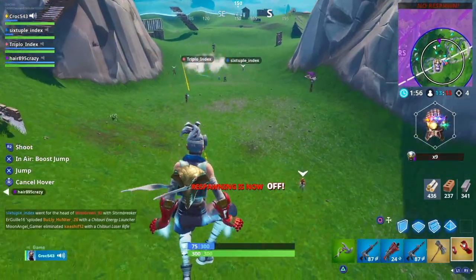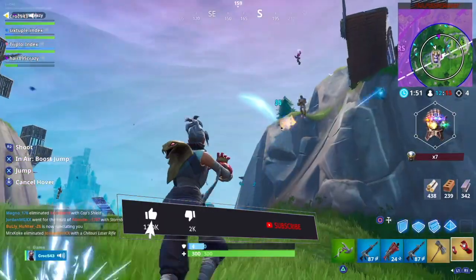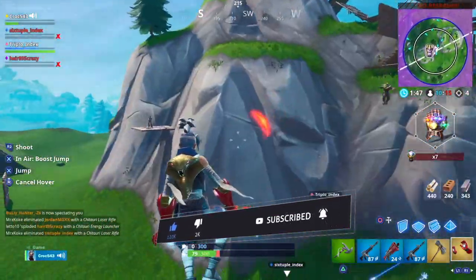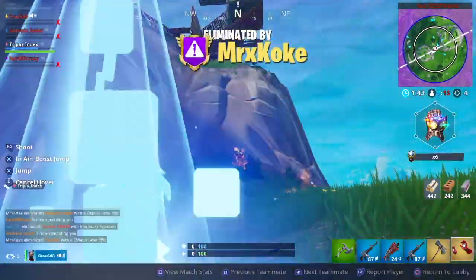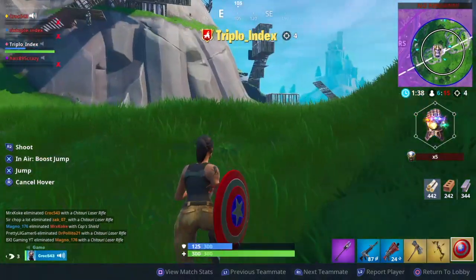If you enjoyed the video, I'm sure you've already given it a big thumbs up. If not, you can quickly go and do that now. Hit that subscribe button and hit the notification bell to be notified the split second videos come onto the channel. Most of all guys, thanks for watching, take care and I'll see you soon.